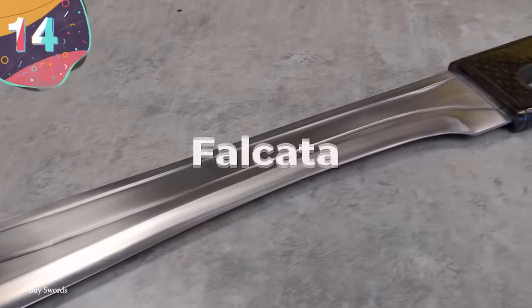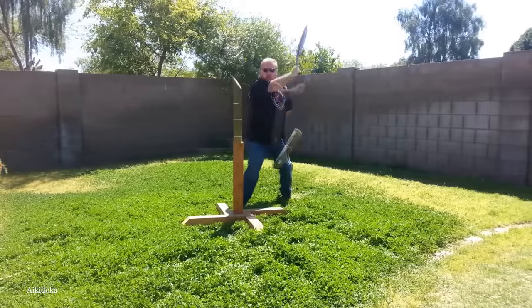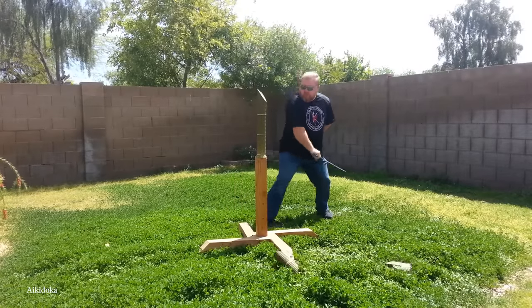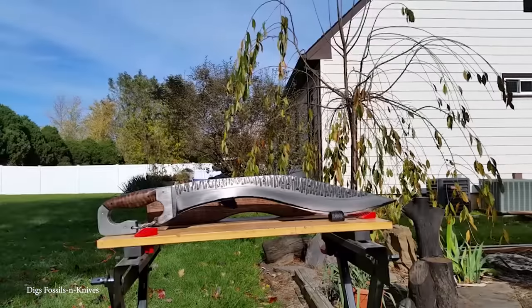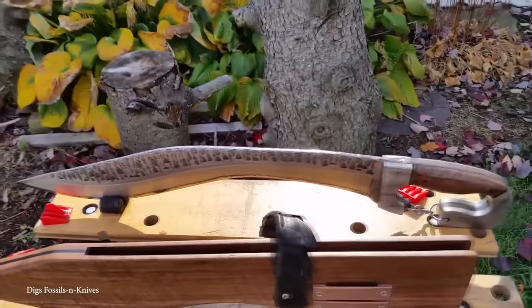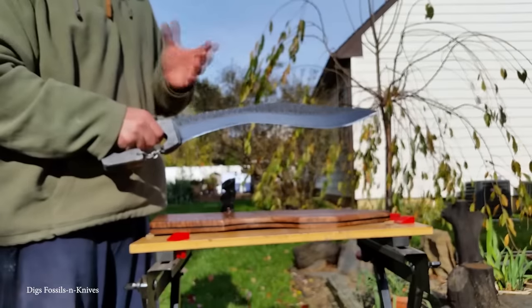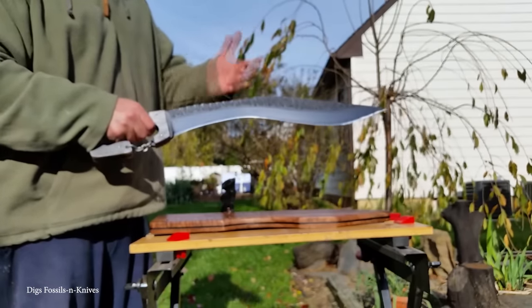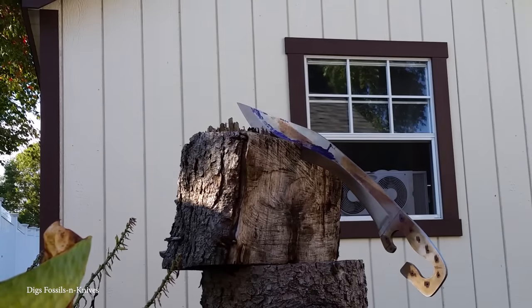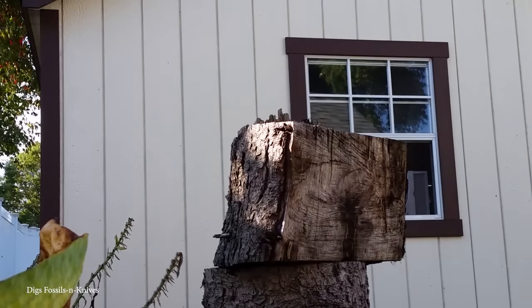Number 14: Falcata. The falcata was a menacing type of sword used by warriors across Iberia before the time of the Romans. The name itself was given in the 19th century, meaning falcon-shaped. Its carefully crafted design incorporated a single-edged blade that pitches forward towards its point, changing from concave near the hilt to convex near the point. This shape means the weight is distributed so the weapon can deliver a powerful blow with momentum similar to an axe, while retaining the longer cutting edge of a sword and thrusting capability.